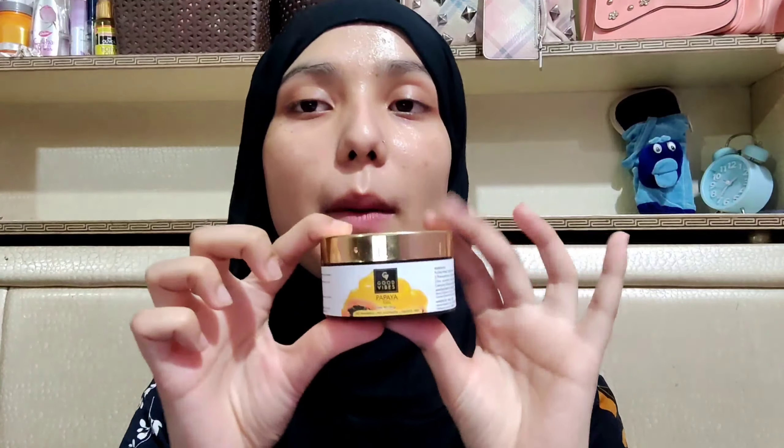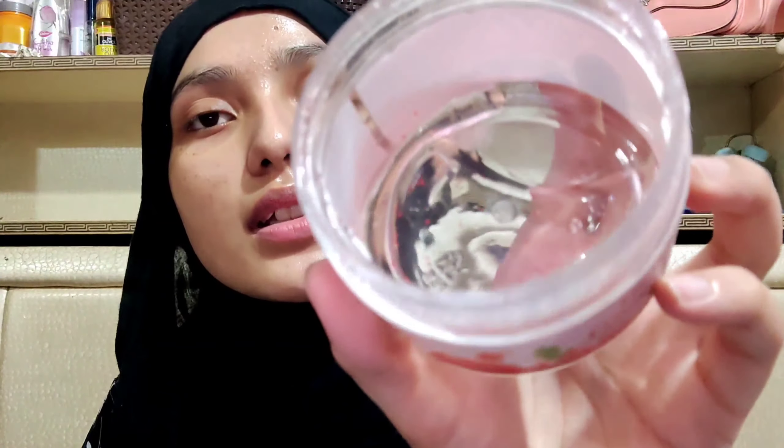You can also apply lip balm. About the Good Vibes Papaya Gel — as you know, Good Vibes products are paraben-free, sulfate-free, and cruelty-free. This one is for dry skin and I have dry skin so I really love it. I mix this with the sleeping mask. I'll put the link down below.